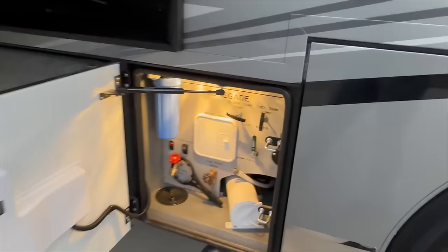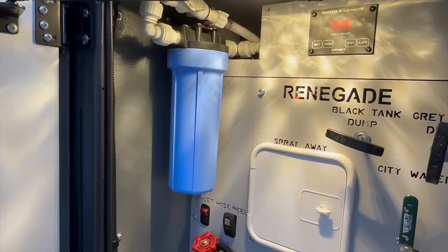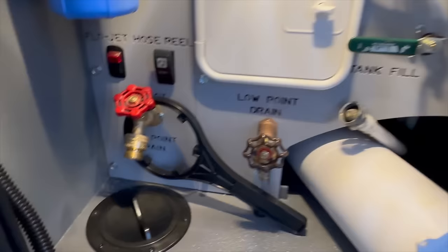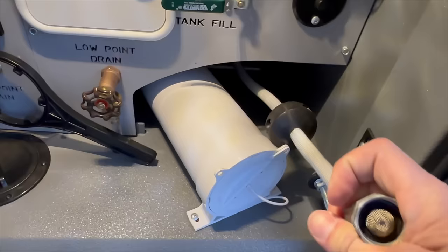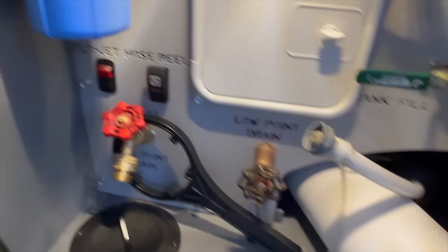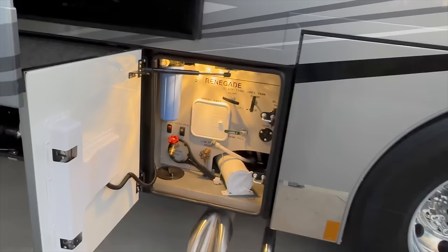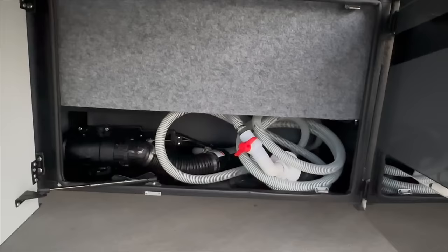This is your wet bay. It's got your black tank dump handle, your gray tank handle, and it's got a whole-house water filter — that filters all the water regardless if you're running on the city side or pumping water into the tank. So simple: you've got a valve — when you stand it up, you're on city water; when you push it down, you're on tank fill. There's a low-point drain and the button for the hose reel. It's got a retractable reel — you can pull it out to hook up to your water hydrant and fill it up, then press the button and it retracts automatically. Over here you have the black tank flush — hook your water hose up to the spigot at your campground and flush your black tank. Very nice feature.